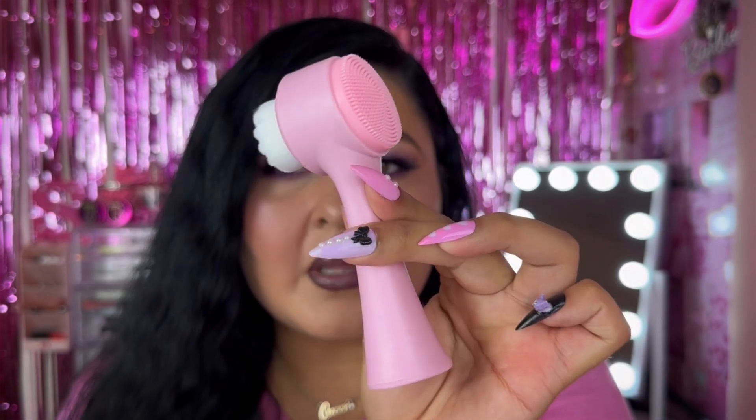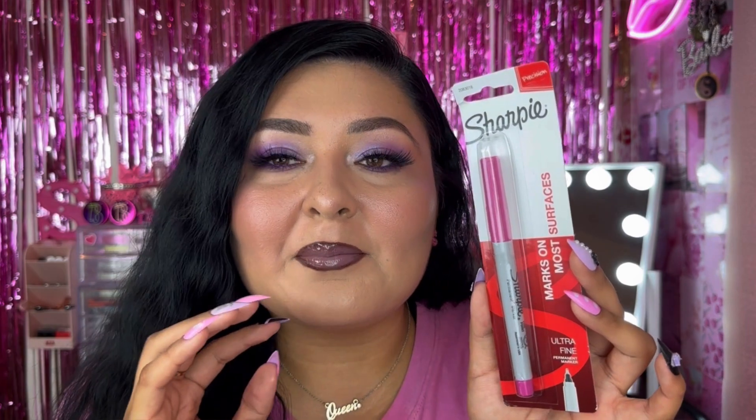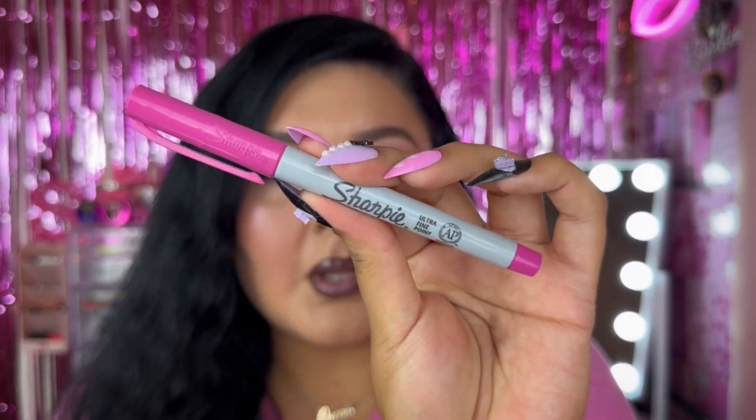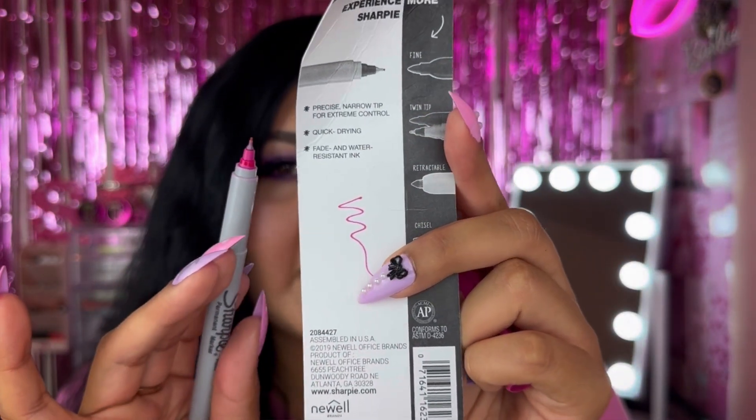Another miscellaneous product is a Sharpie — their ultra fine permanent marker in pink. I use markers all the time for scheduling my filming on my calendar, so it's basically just a cute little vibe. Here's a close-up — let's test it out. It's definitely like a sharpie but more concentrated with that ultra fine tip. Really love that.